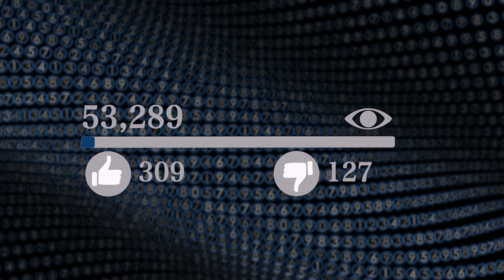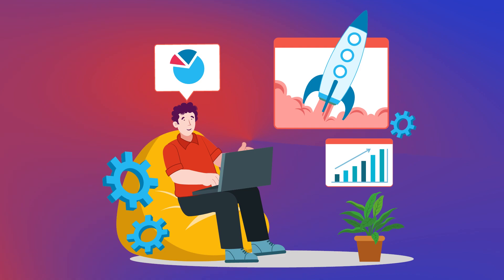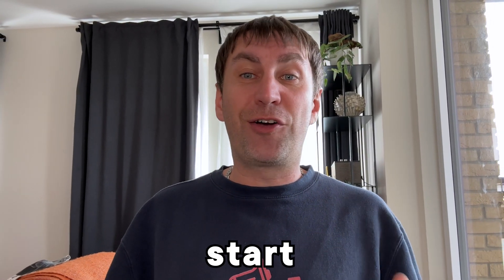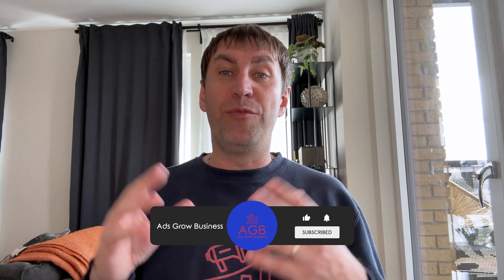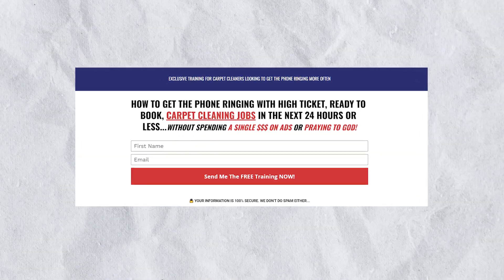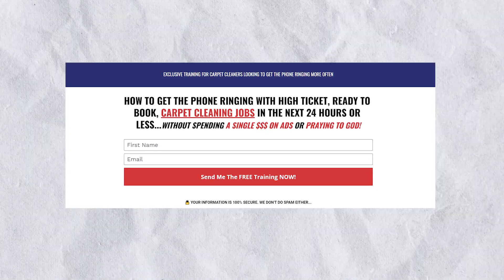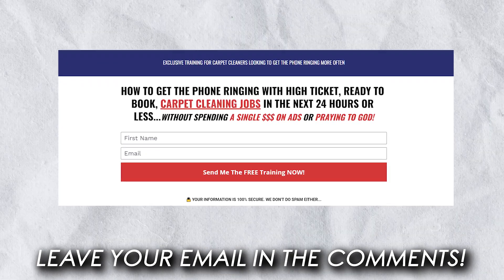And there you have it. By harnessing the power of video marketing, you'll be well on your way to going viral and skyrocketing your carpet cleaning business growth. So grab your camera and start creating amazing video content. If you found this video helpful, don't forget to subscribe to our channel for more carpet cleaning marketing tips and insights. And if you'd like to get hold of my free course that will help you to grow your carpet cleaning business and take it to the next level, just drop your email address in the comments below and I will email you with a link to the free course. See you on the next one, guys. Cheers.